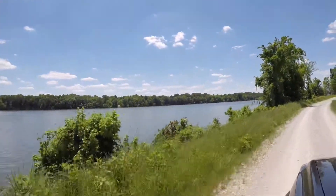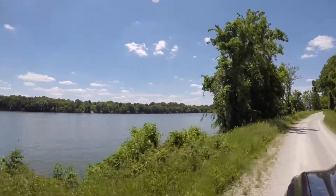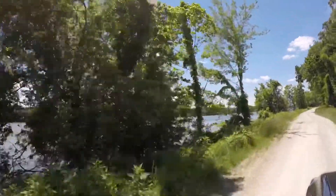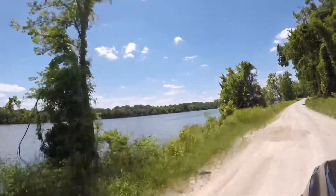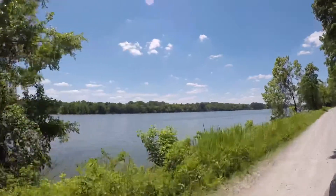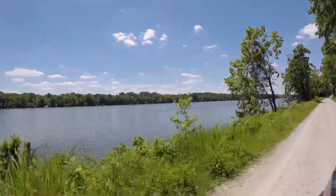A good stretch of the trail runs right along the Tennessee River. We found many spots that look like a great place to stop, have lunch, go fishing, put your canoe or kayak in, or maybe just chill on the riverbank and watch the day go by.